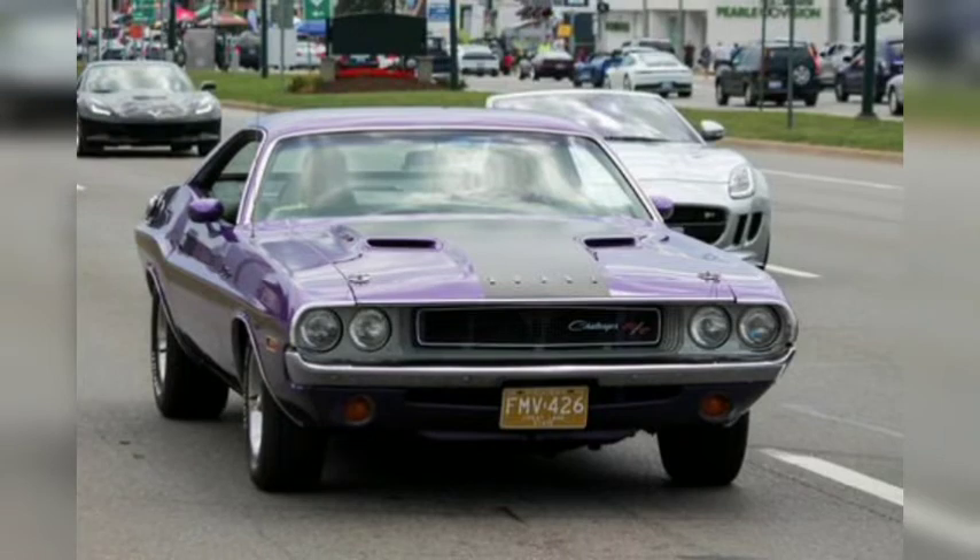Lots of old muscle cars were present at the Dream Cruise, and this 1970 Dodge Challenger RT looked especially fetching with its plum crazy purple paint. The 1970 RT was offered with a variety of large-displacement V8s and a standard three-speed manual transmission.